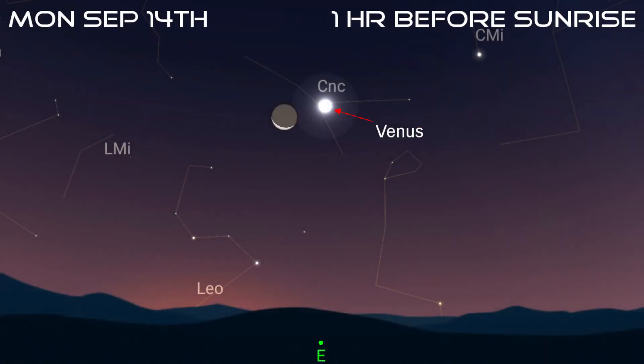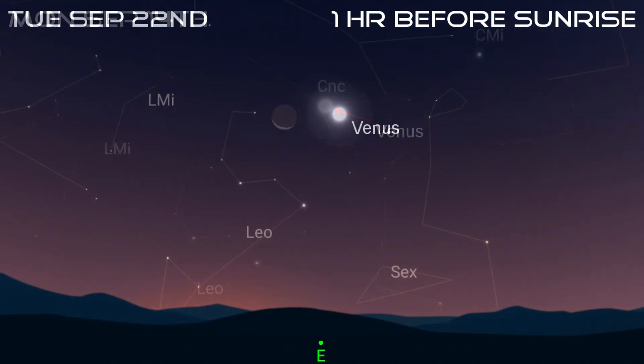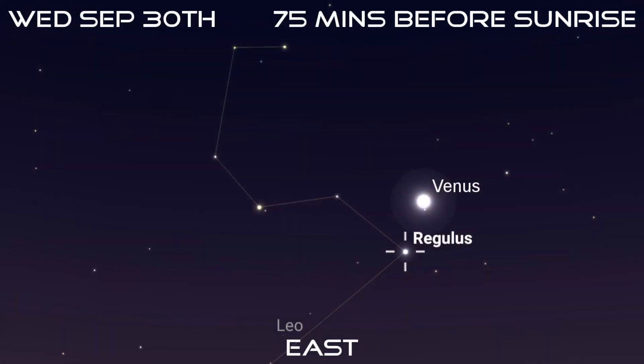Look out for a slender crescent moon nearby on the 14th. Earthshine should also be visible on the lunar surface, making this a good photo opportunity for any astrophotographers. Venus will then move into Leo on the 22nd, where it will remain for the rest of the month. Look for it to the upper right of the bright star Regulus on the morning of the 30th.